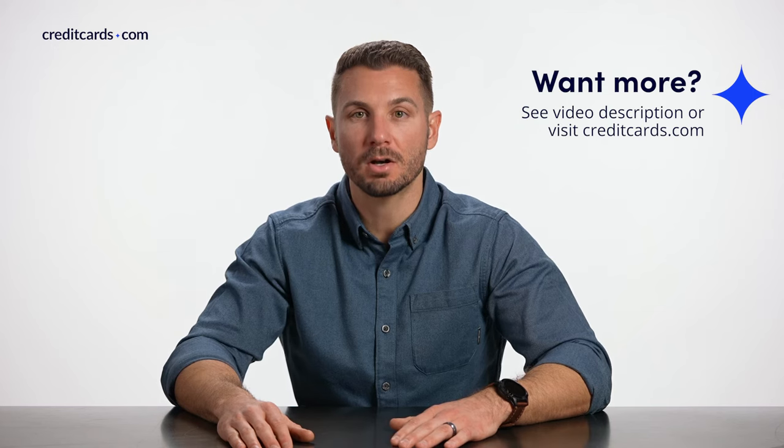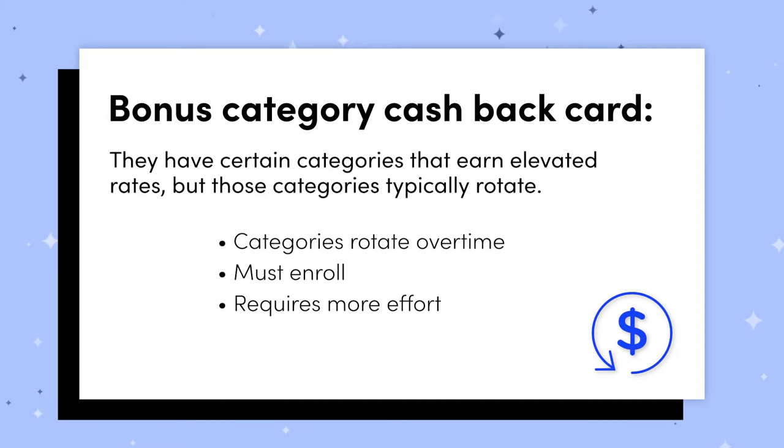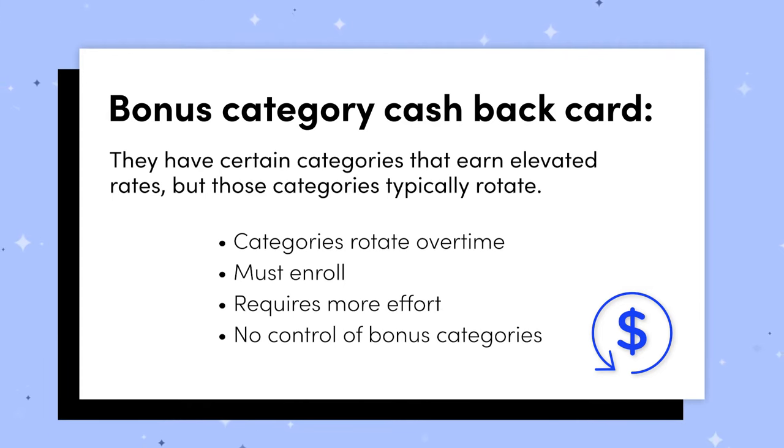Another type of cashback card is a bonus category card, and these are becoming increasingly popular in the last couple of years. The allure of a bonus category card is that in certain categories for a certain time period — maybe a quarter — you earn elevated rewards, maybe up to 5% in some cases. The categories do rotate over time, you have to enroll oftentimes, and it requires more effort to keep up with how they change. You often have no control over what the bonus categories are going to be. For all general purchases outside those bonus categories, the earning rate is typically about 1%. These bonus category cards typically do not have any annual fees, so you're not out anything by keeping them in your wallet and using them to maximize spending in those bonus categories.